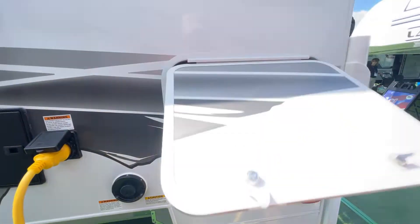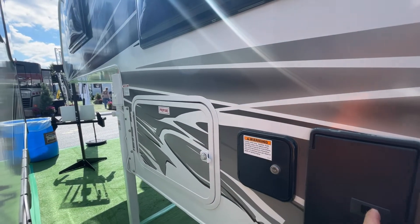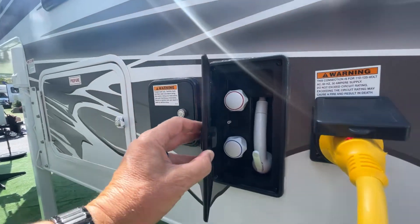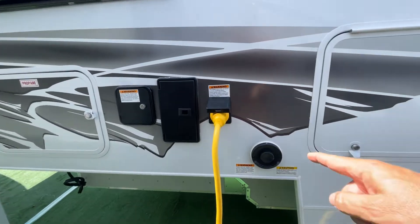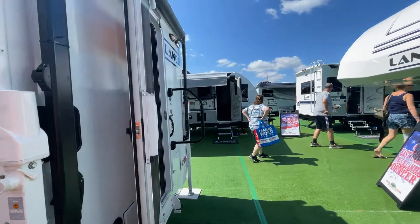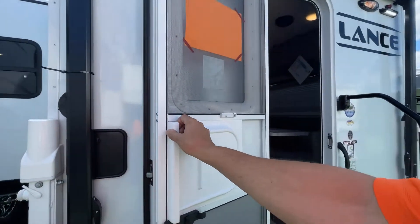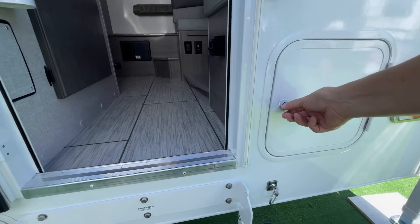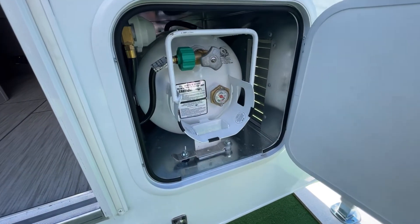A little storage here and propane — it's locked. Looks like your outside shower here. Potable water, lockable. Your exhaust for a Truma. It has a nice screen door and a hard door.